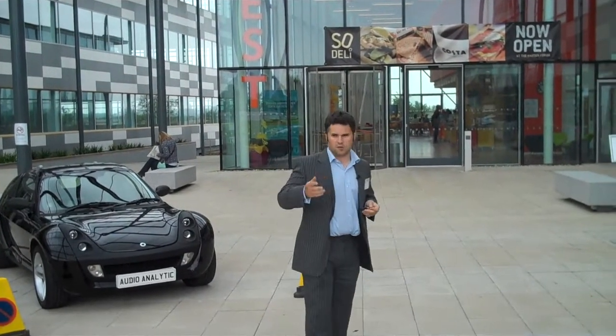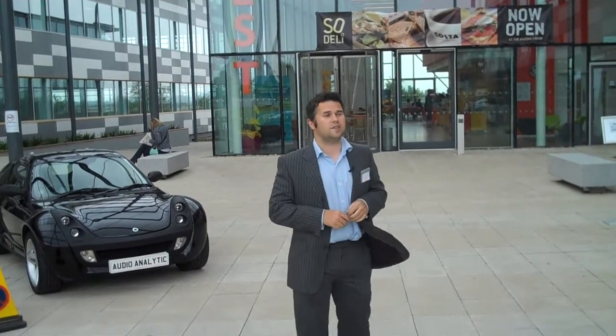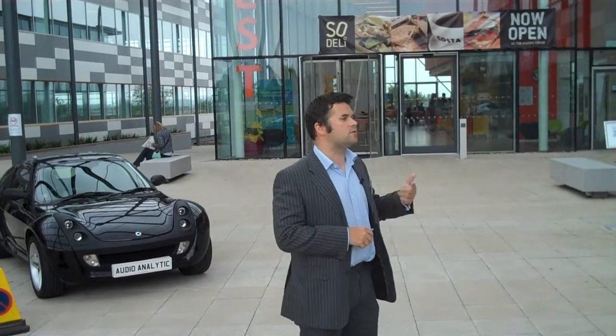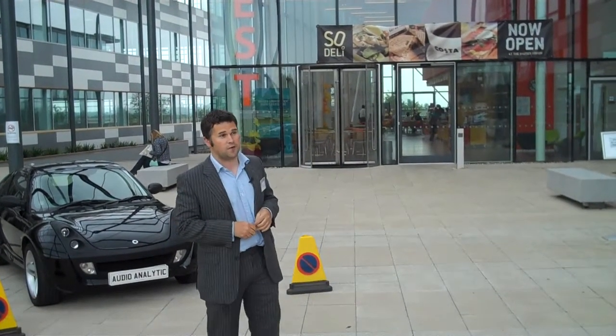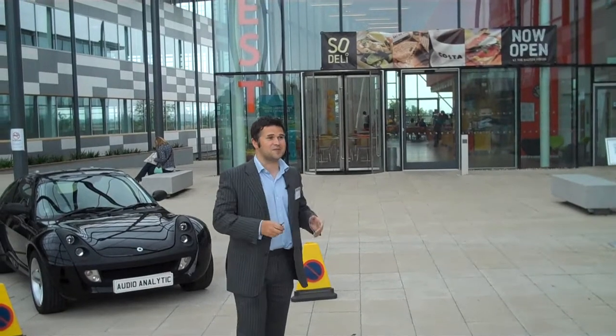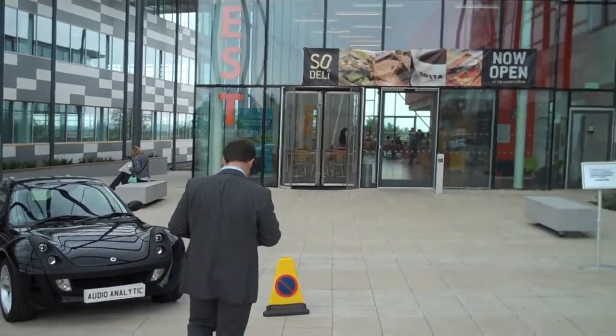So what I'm going to do is set off the car alarm. Once the car alarm is going off, a mic two floors up is going to pick up the sound and send an email, which will come through to my phone. Then we'll be able to see the message that's come through. I'm just going to set this off now.